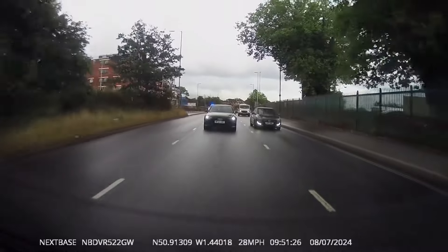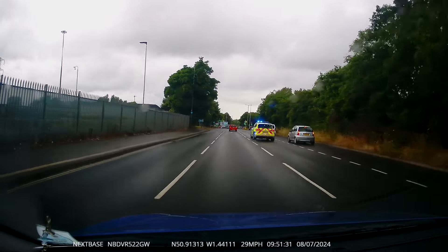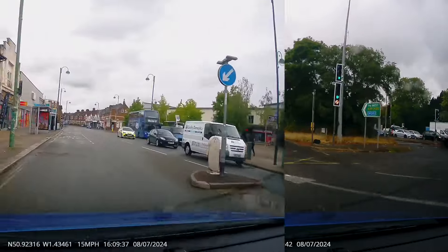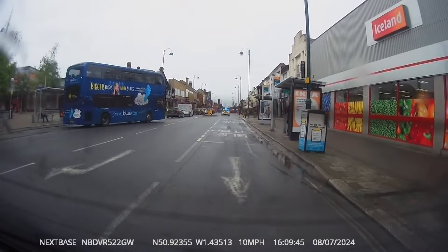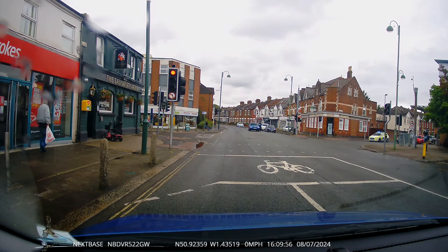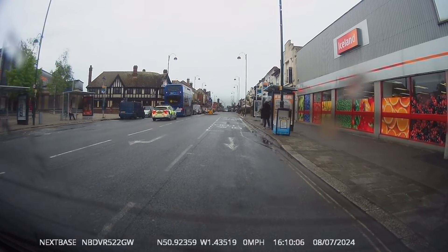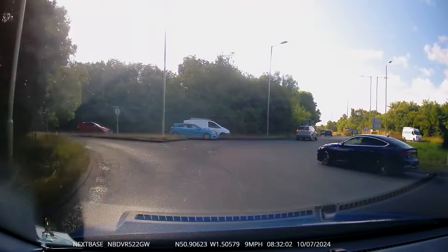Here's another police car travelling at speed, and a couple more police cars off to help somebody. The white van on the left can't wait to join this roundabout. And here's another police car — very, very keen.